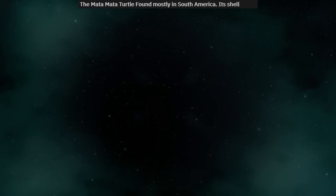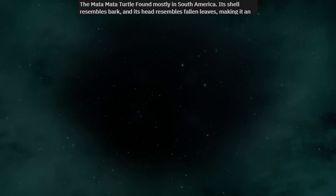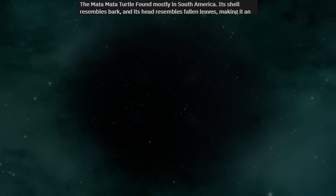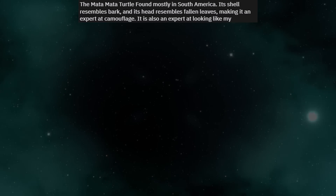The mata mata turtle, found mostly in South America. Its shell resembles bark and its head resembles fallen leaves, making it an expert at camouflage. It is also an expert at looking like my nightmares.